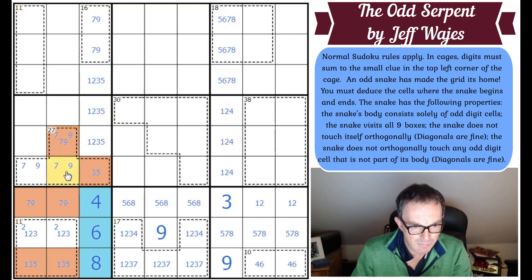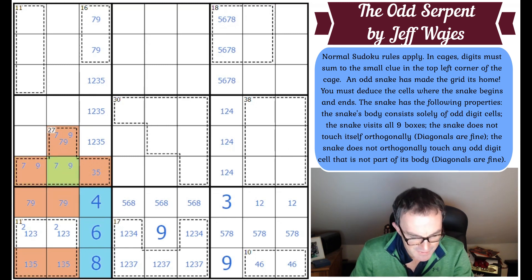Now that can't be odd or the snake's going to branch — the snake will go here and then has to go in both directions. So this is even. If this is even, we know it's six or eight. This is a seven or a nine. That's very clever.